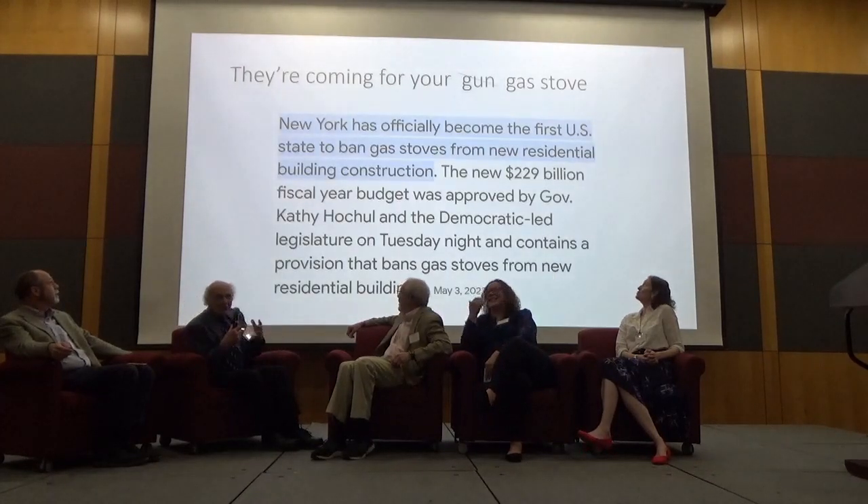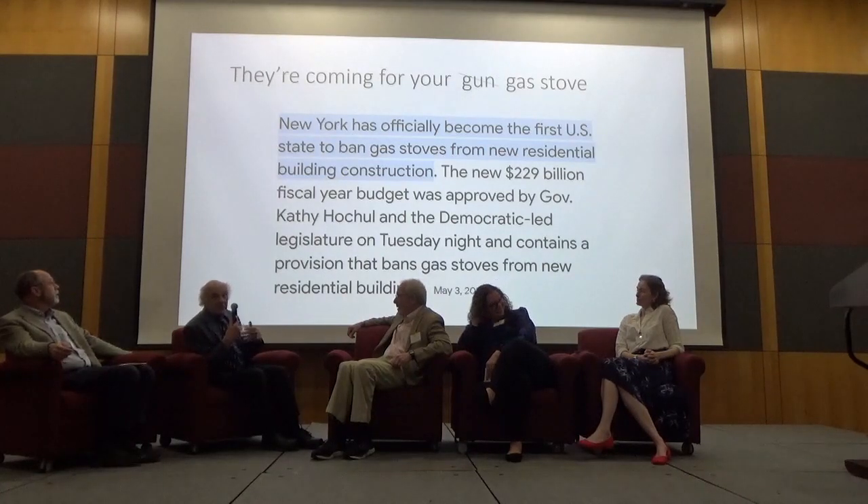You've heard the slogan 'they're going to come and get your guns' — that was repeated as 'they're going to come and get your stoves.' Well, it's true — they're not coming to get your stoves if they're already in place, but you have to ban gas stoves in new construction.